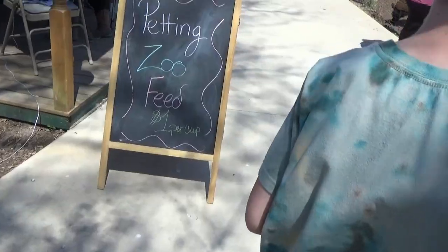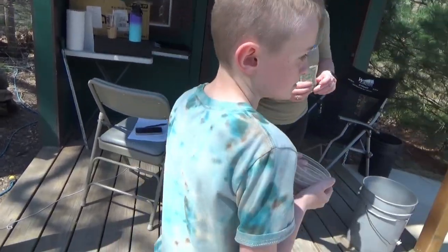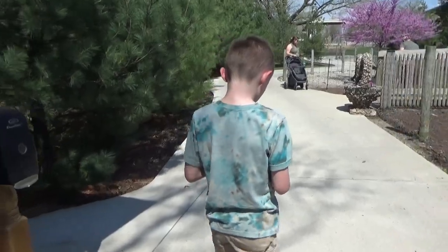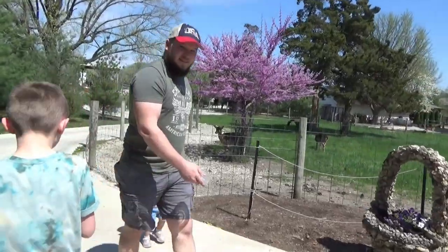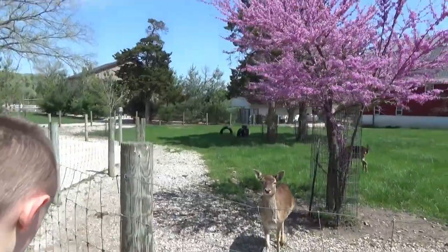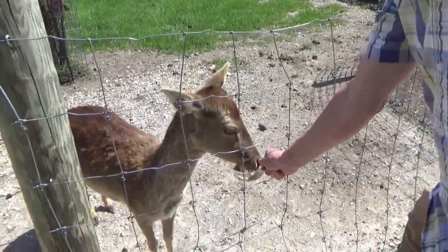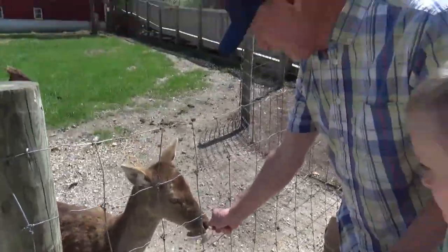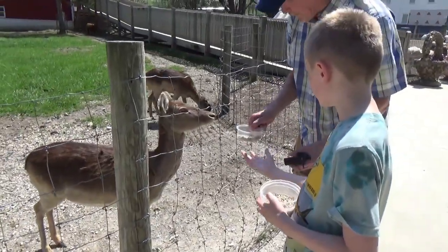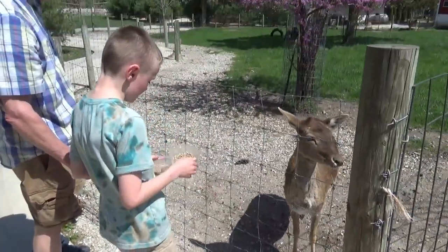We're going to get some food — it's a dollar a cup. You can feed both sides of the ramp. I'd start over there because they've been going to lay down a lot. You're going to feed the deer first. Do they eat out of the cup? Yeah, you do it — don't drop the cup though. You have to hang on to the cup real hard. There's Cohen feeding the deer.